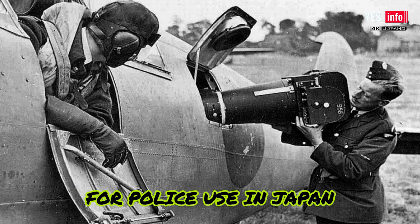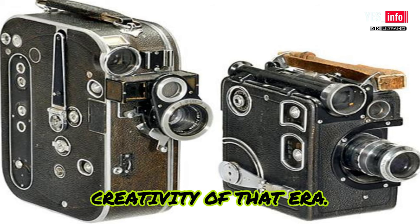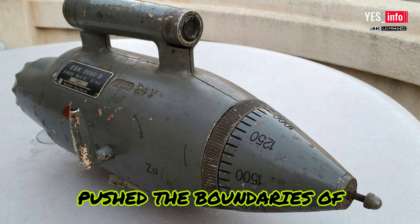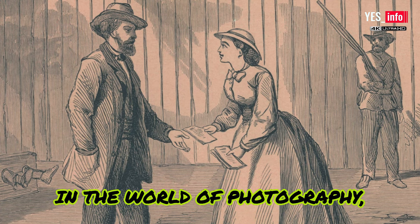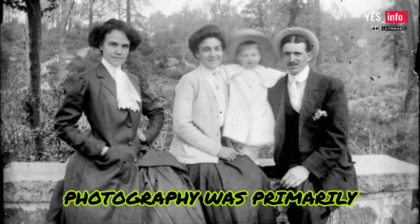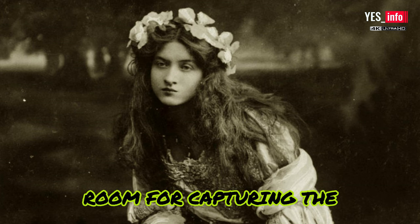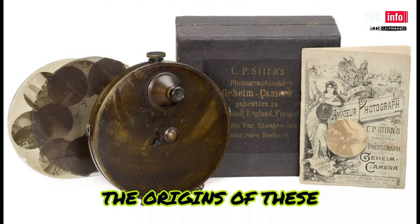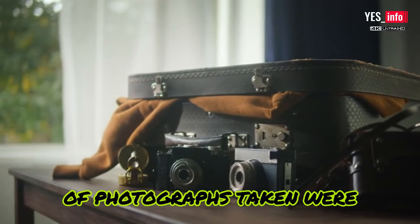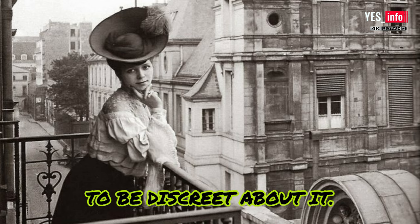The evolution of cameras for police use in Japan during the 1950s showcased the ingenuity and creativity of that era. From the Doryu gun camera to the Mamiya pistol, these cameras pushed the boundaries of what was possible. In the world of photography, capturing candid moments was once a daunting task. In the 19th century, photography was primarily limited to formal portraits, leaving little room for capturing the essence of everyday life.